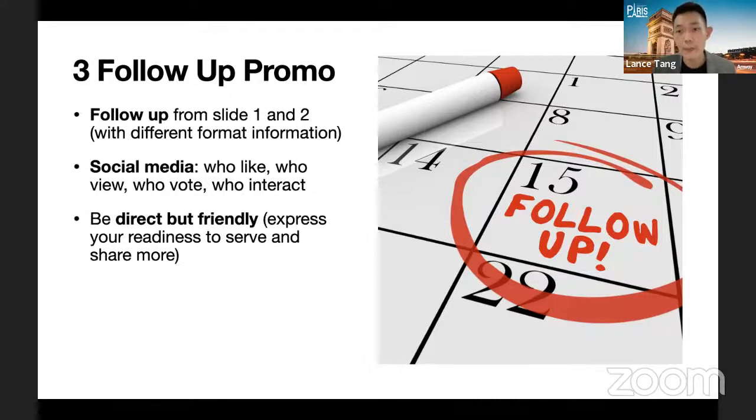There must be a balance between being direct and hard selling — being direct is not the same as hard sell. Being direct helps save time and increases efficiency. I used to be very draggy in the past — making appointments and spending three to four hours talking about random things before even starting the product sharing. We have to train ourselves to be efficient, direct, and friendly. Also, follow up on coupon usage to encourage trial of new products.